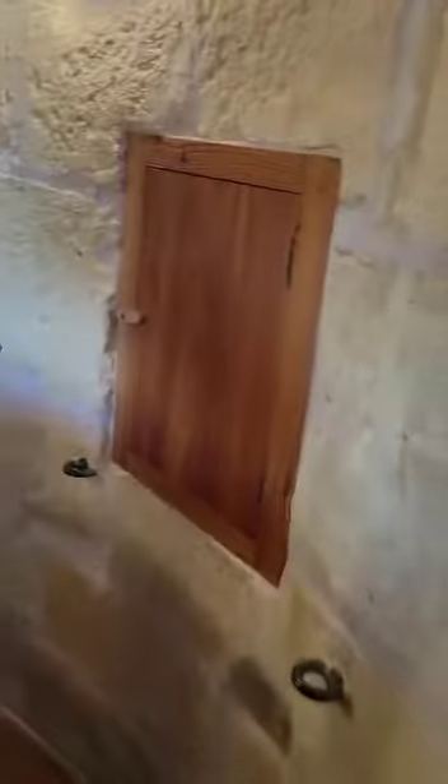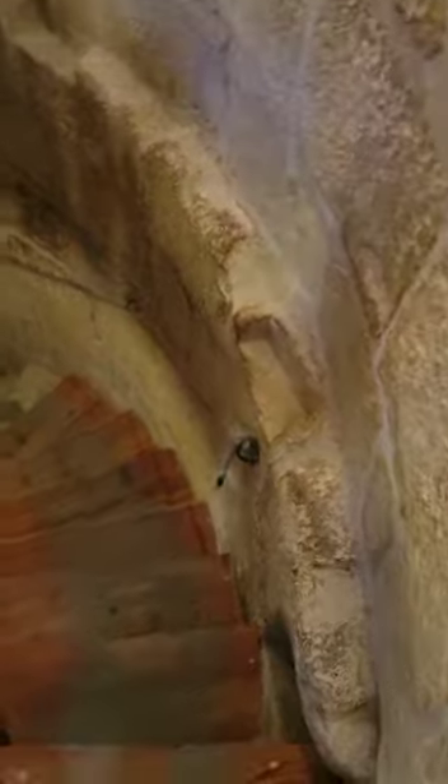We'll make our way back down the stairs to show you why it got a little bit too scary for Lisa, because it gets very narrow and steep. She did not see this part.